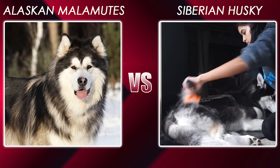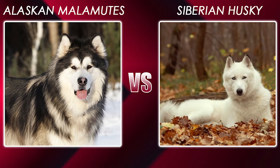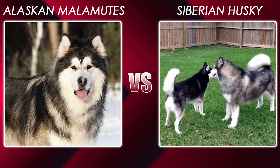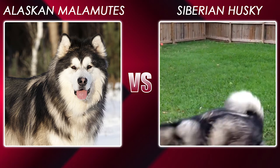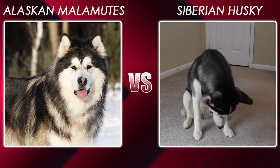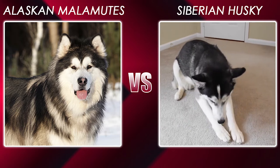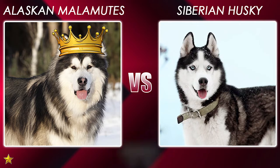According to breed standards, their coat can be black, red, gray, sable, white, and agouti. Standing next to a Malamute, you will notice the Husky's head is smaller and their ears are tighter and closer together. They are known for their famous blue eyes, but they can also have brown, green, or mixed colored eyes. Without a doubt, the Malamute is the larger dog — one point for Alaskan Malamute, one to zero.